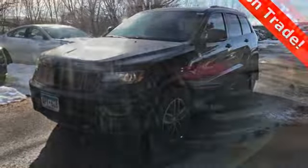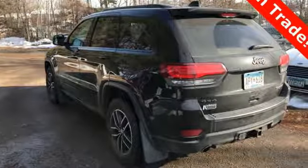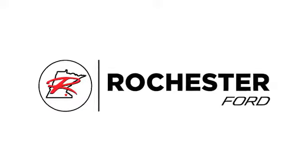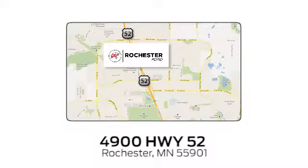Be part of the Jeep legend while creating your own. Take this Grand Cherokee for a test drive. Experience the difference at Rochester Ford. We're conveniently located between 41st Street and 55th Street NW on Highway 52 in Rochester, Minnesota.